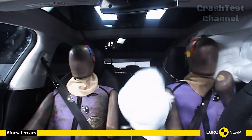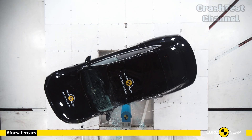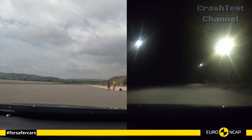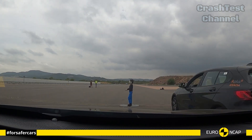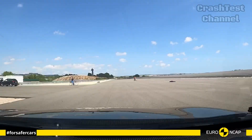The P7's impressive crash test performance is complemented by its high-tech safety systems, including adaptive cruise control, lane centering, and an automatic post-collision braking system, which ensures that the car comes to a halt after an accident, preventing secondary impacts.